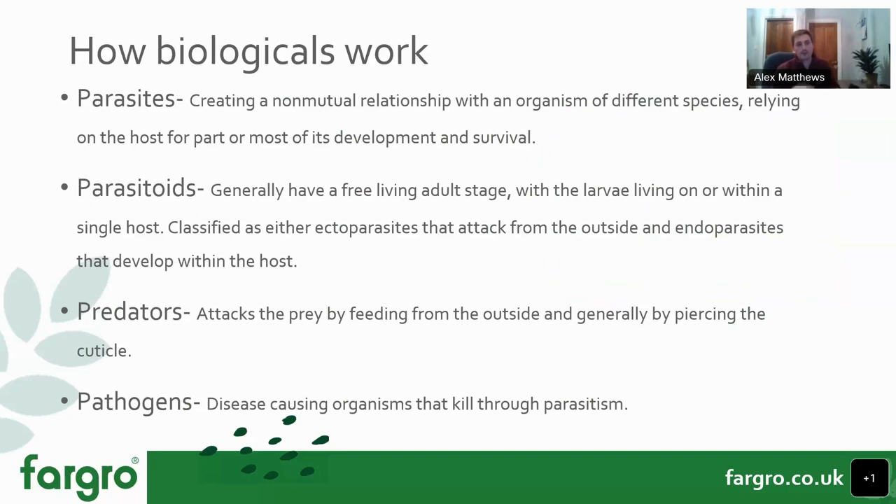First, we use parasites — things like nematodes for vine weevil control. These create a non-living mutual relationship with the organism, relying on another species for part or all of their development and survival. With nematodes, for example, when applied they enter the body of a vine weevil larva, reproduce within the body, feed on it, and then evacuate once the host is spent.